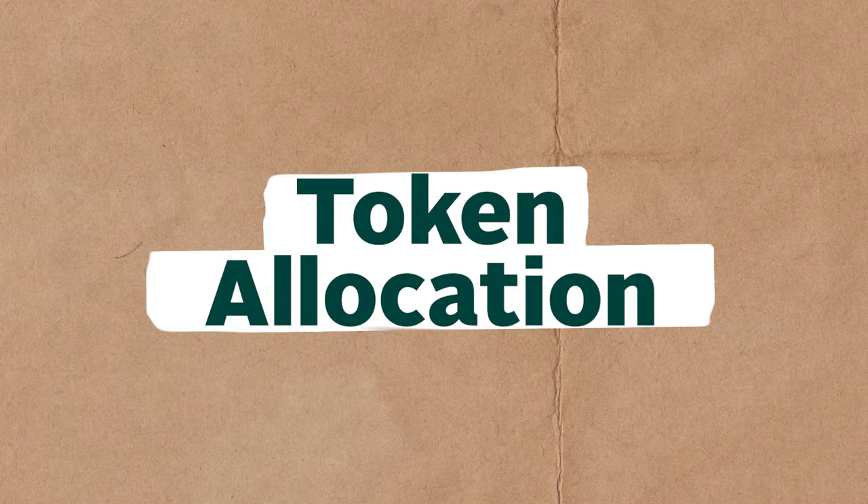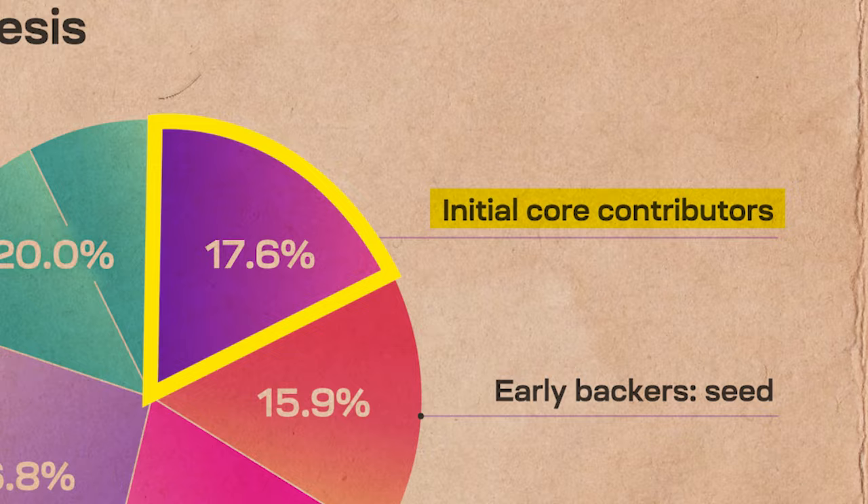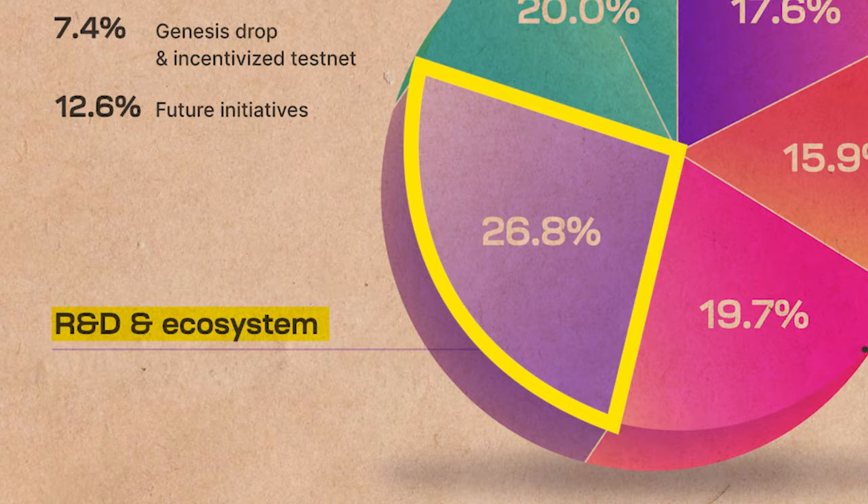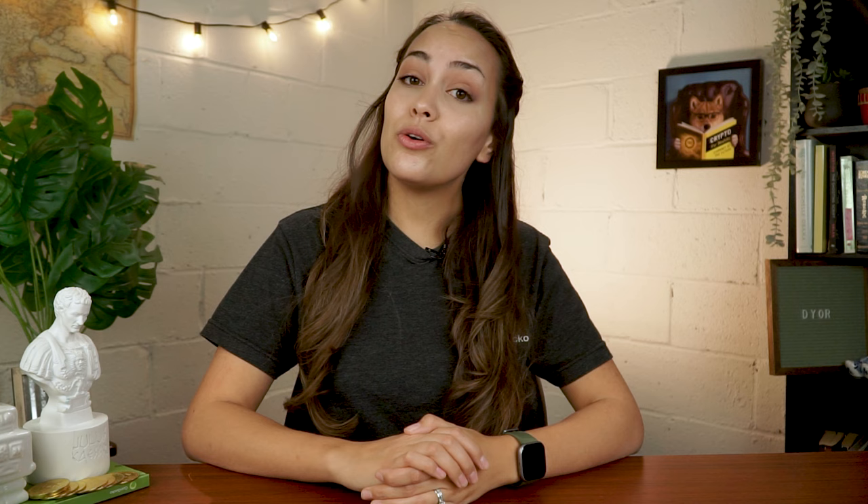As for token allocation, 17.6% is allocated to contributors of Celestia Labs, 35.6% is allocated to seed and early investors, 26.8% is allocated for R&D and ecosystem, and 20% is reserved for public initiatives such as Celestia's Genesis Drop.